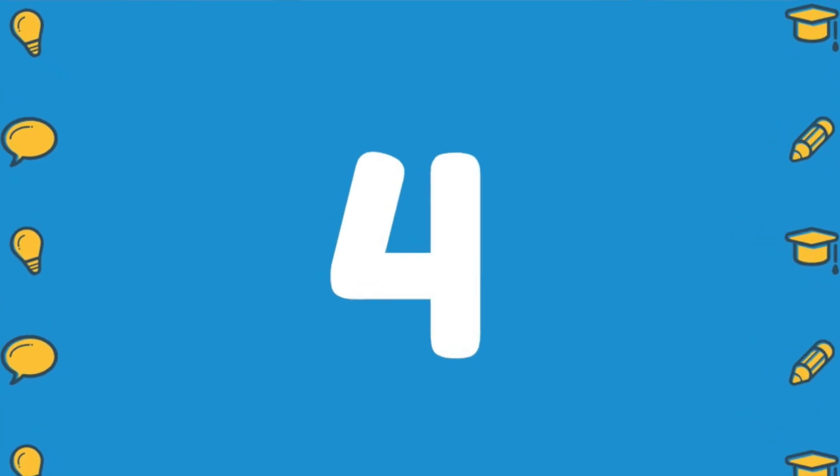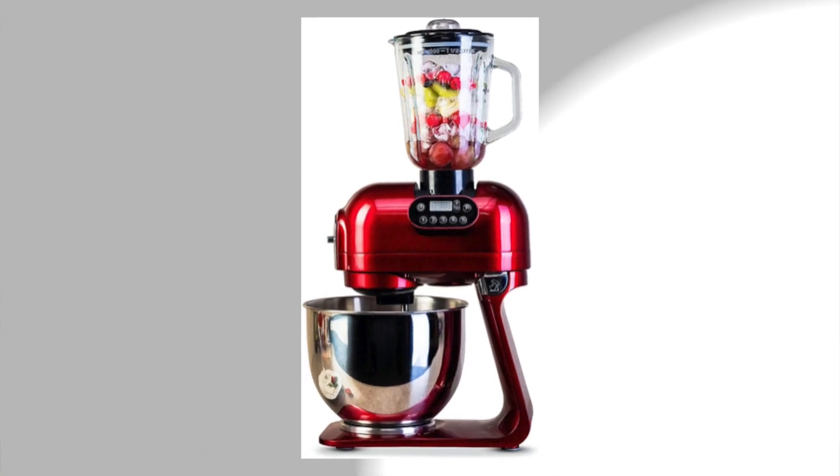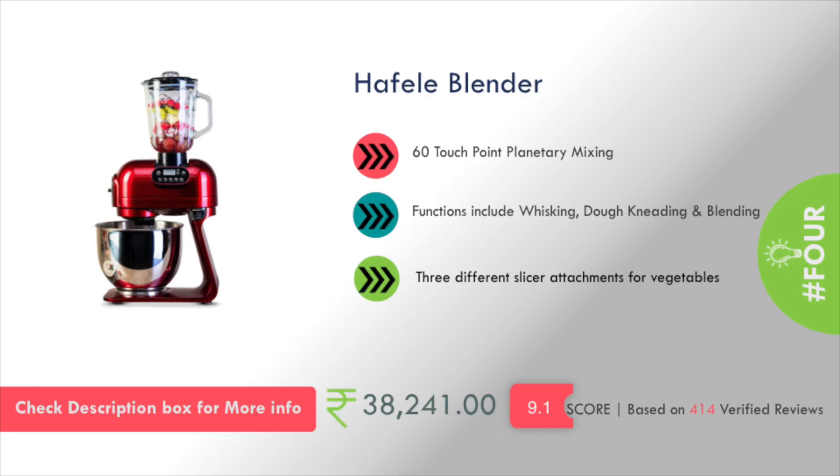Number 4: Haffle blender. You will get a 60 touch point planetary mixing, and the pricing is about Rs. 38,000.